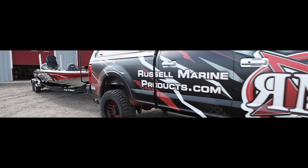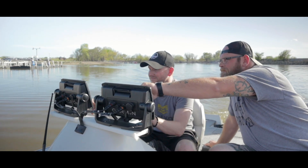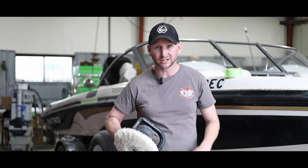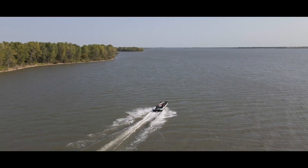Hey everyone, Justin Russell with RussellMarineProducts.com. Today we're going to talk about lithium batteries — the good, the bad, and the ugly. Lithium batteries have been very popular now the past six or seven years, but extremely popular the past three or four. What are some of the benefits? Are they good? Do you need them in your boat? I'm going to go over some of the stuff we've done a lot of research on.